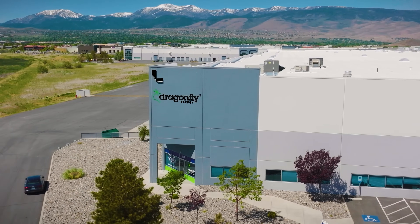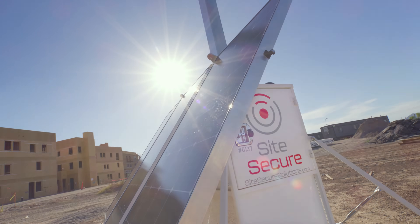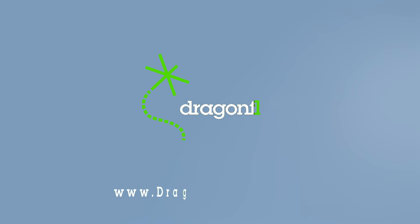Dragonfly Energy — revolutionizing energy storage to build a greener future. Contact us today to see how our solutions can power your business.